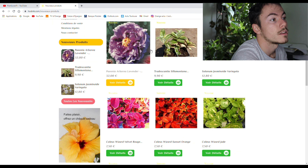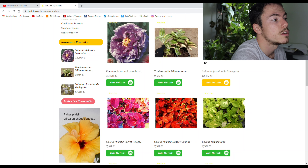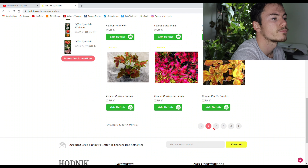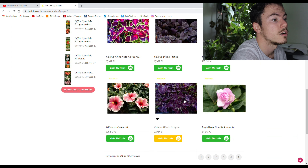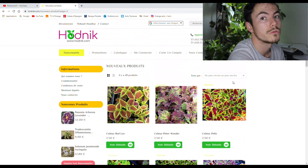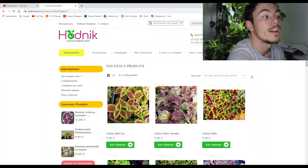Tu vois, tu as de la pivoine, tu as de la misère, du solanum, du coleus — pas mal de coleus d'ailleurs. Des hibiscus, des impatients, encore du coleus. Ils sont vraiment beaux. Pour les passionnés de coleus, allez-y. Et comme tu peux voir, le prix n'est pas excessif — tu vois, 7,50€.